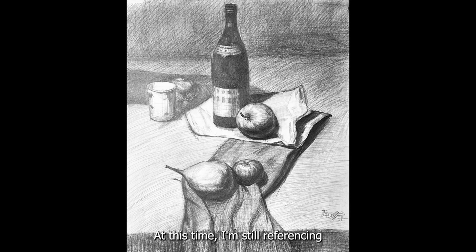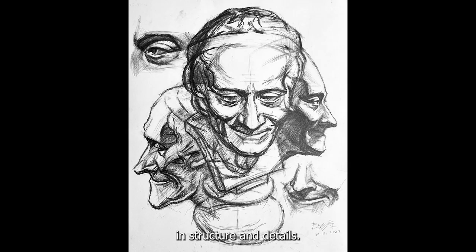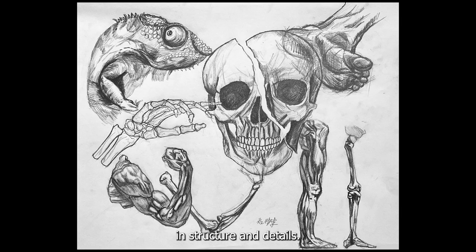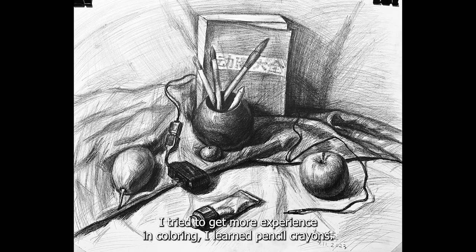At this time, I'm still referencing previously drawn pictures, but I have gotten a lot better in structure and details. After a couple of good works in black and white sketches, I tried to get more experience in coloring. I learned pencil crayons, then watercolor.